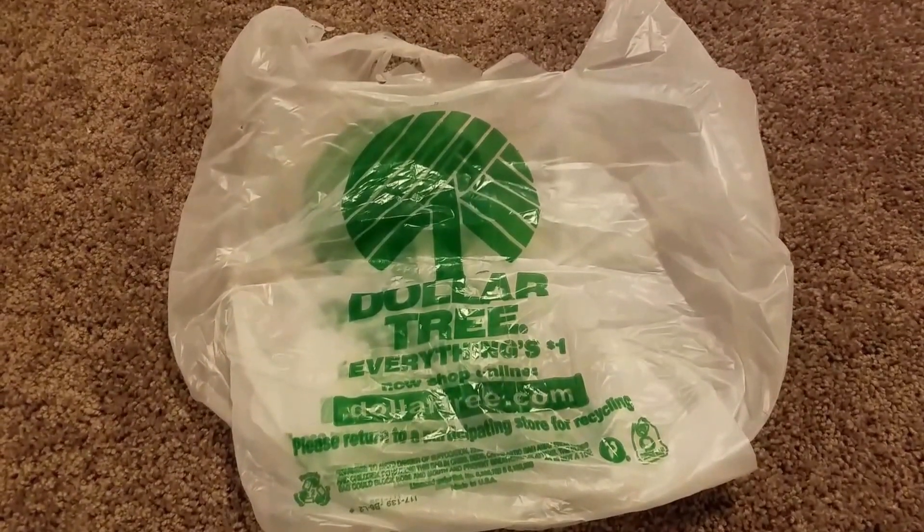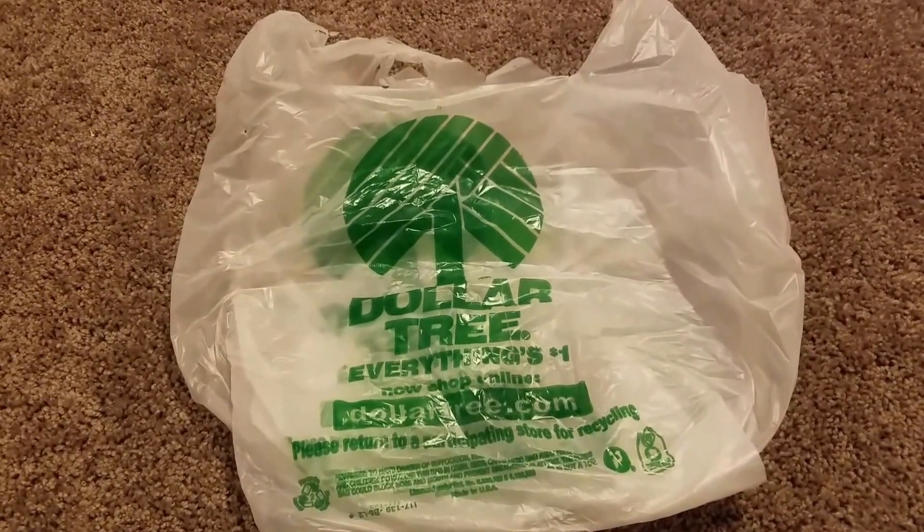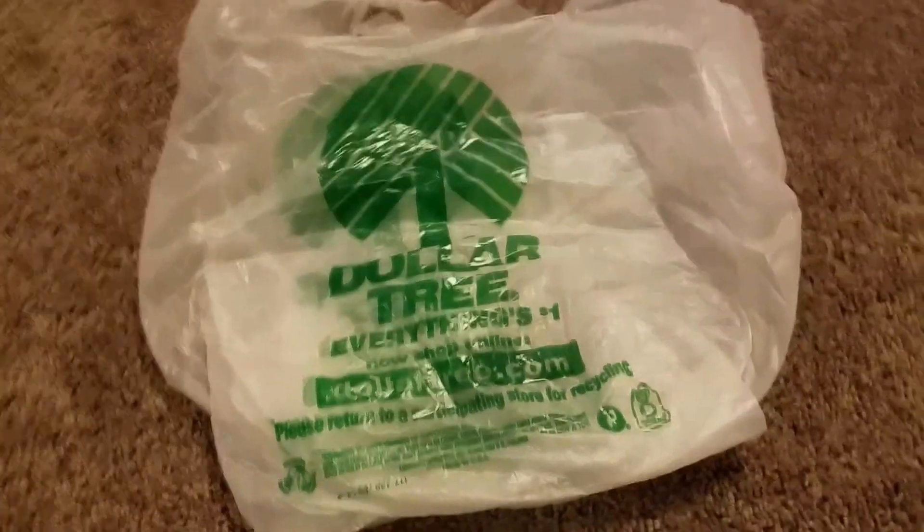Welcome to my Dollar Tree haul where everything's a dollar. Please like, subscribe, and give it a smashing thumbs up if you want to see more videos. Let's get started.